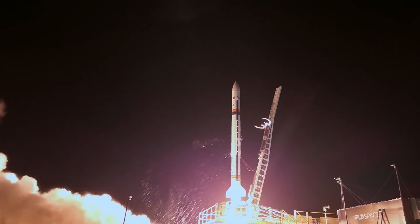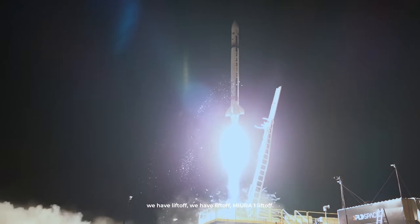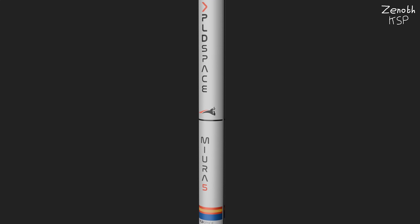On October 7th, 2023, MIRA-1 launched for the first time from the El Arenosillo test center in southern Spain. It reached an apogee of 46 km before splashing down in the Atlantic and sinking due to water leaking into the propellant tanks. Since then, PLD have switched focus to their next rocket, MIRA-5, which is a two-stage orbital-class small satellite launcher.